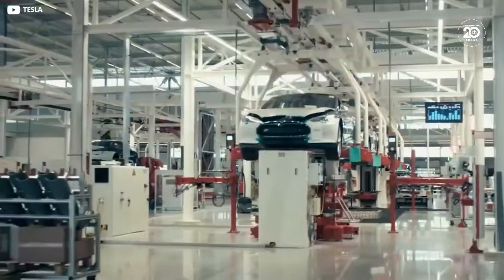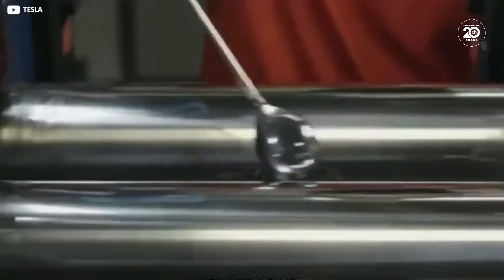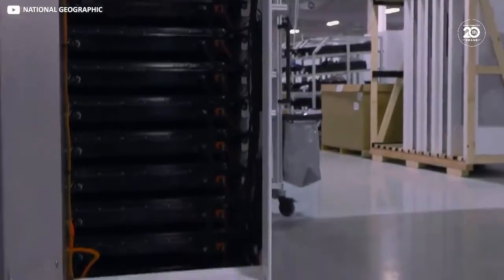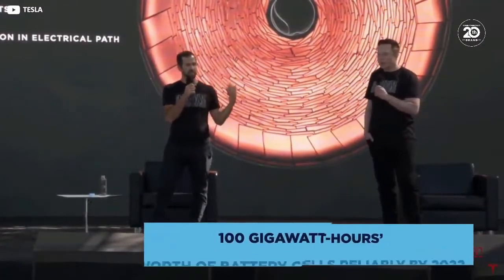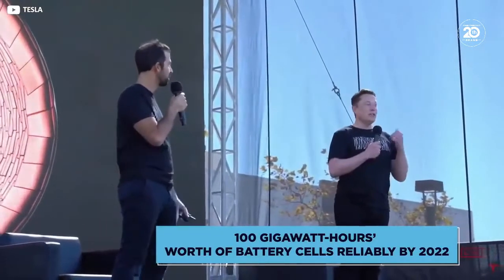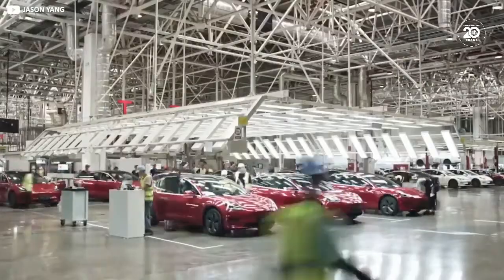Elon Musk's very public, very ambitious claims — like his promise to deliver a $25,000 ticket-priced Tesla in the next couple of years — certainly serve to keep Panasonic's wits sharp and their production methods lean. As ever a man with his eye on the horizon, Musk also looks forward to an era when rare, ethically problematic materials like lithium, and especially cobalt, can be eliminated from Tesla's manufacturing processes altogether. In a September announcement, he brashly claimed Tesla is looking to produce 100 GWh worth of battery cells reliably by 2022 — enough for 1.4 million vehicles, with or without help from Panasonic.